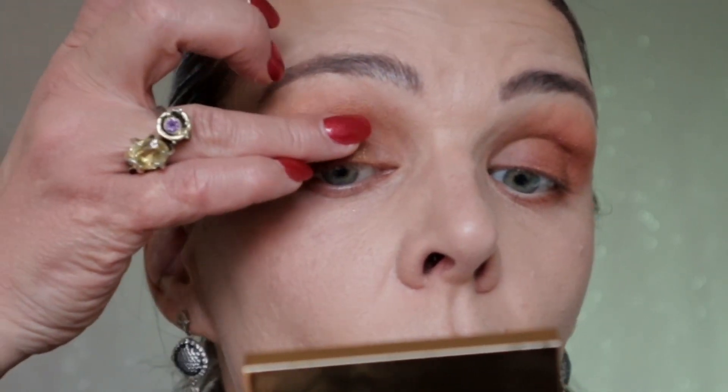With a clean blending brush I pick up a lighter color and apply it in the inner corner. Then it's time for setting mist — I use Charlotte Tilbury — and without waiting for it to dry I use my finger to apply the shimmer eyeshadow from the Tom Ford palette, starting at the inner corner and moving to the center of the lid.